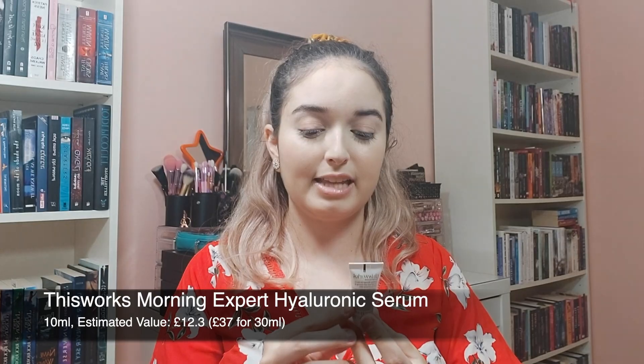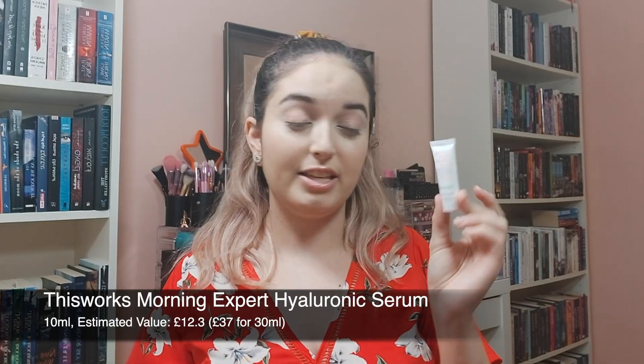Next we have this tiny tiny sample from This Works. It is a Morning Expert Hyaluronic Serum — a face serum. It is very very small, 10 milliliters or 0.33 fluid ounce. It is very much like an oil and it does feel a tiny bit oily but it goes away really quick. As far as the scent goes it smells really interesting, sort of like a spa or like a cosmetician's. That's what it smells like. It's a very small size and I'm assuming the value is gonna be kind of high, but I'm kind of not happy about this one.